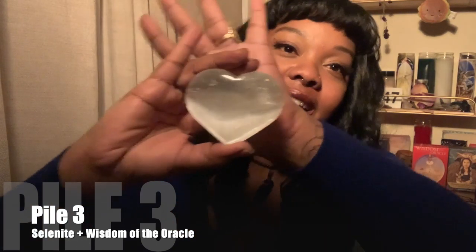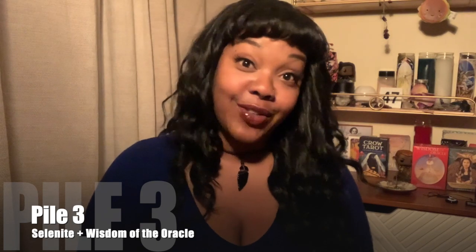Hey there, what is up — you are pile three and you picked the selenite. I love this crystal. I don't have a whole lot but I've seen people with a ton and I'm very jealous. Thanks for coming, pile three. If you sat through the other two, thank you. Let's get into it. I'm using the Wisdom of the Oracle deck for this one — just gonna find out some stuff about your situation and get you some advice.